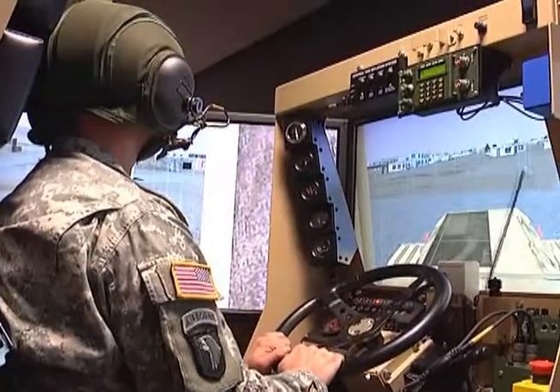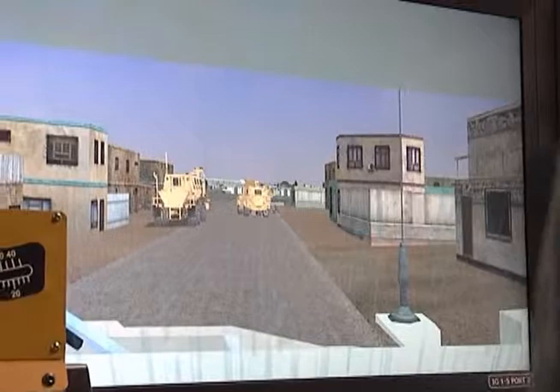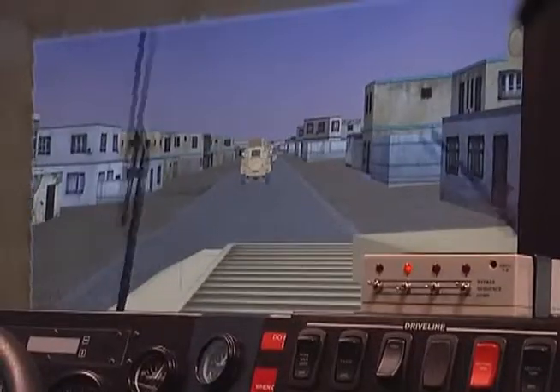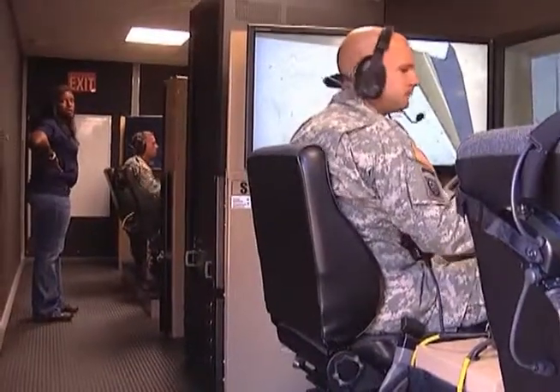A lot of this has come from soldiers like myself that have been deployed. Downing has created 90 percent of the scenarios used in this virtual training suite. The realism in it is as close as you're going to get it back here in the states. He's taken real life experiences from soldiers in combat and turned them into a new training tactic.